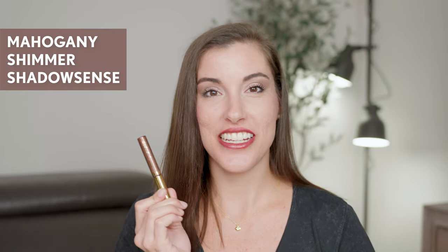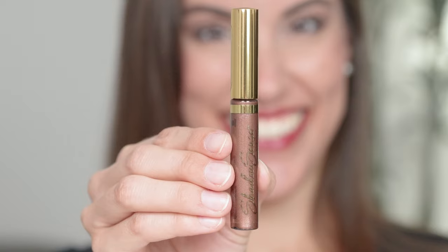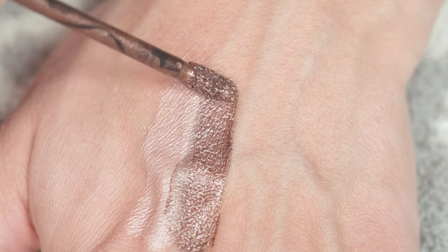The next shadow in this collection is Mahogany Shimmer Shadow Sense, and it is stunning. It's what I have in the outer corner of my eye here. It is a chocolate with a slight burgundy undertone, and it also has shimmer in it. This shimmer leans a little bit more on the glitter side versus Marshmallow Shimmer, which is more of a smooth shimmer. This one has a little bit more Glitter Flex in it, but it's going to be perfect paired with all your other browns or beige tones, and it looks stunning as a smoky eye.